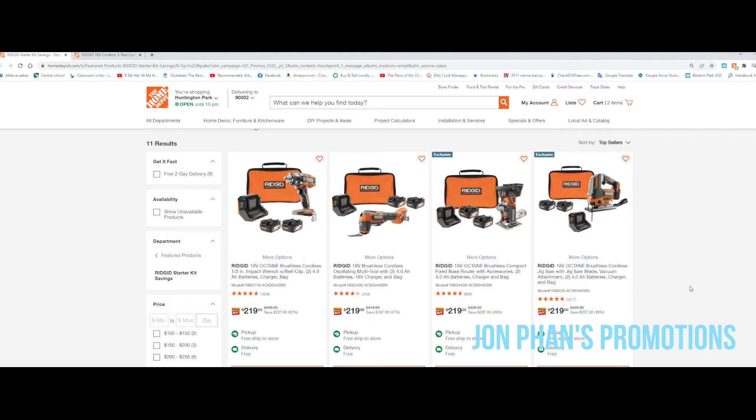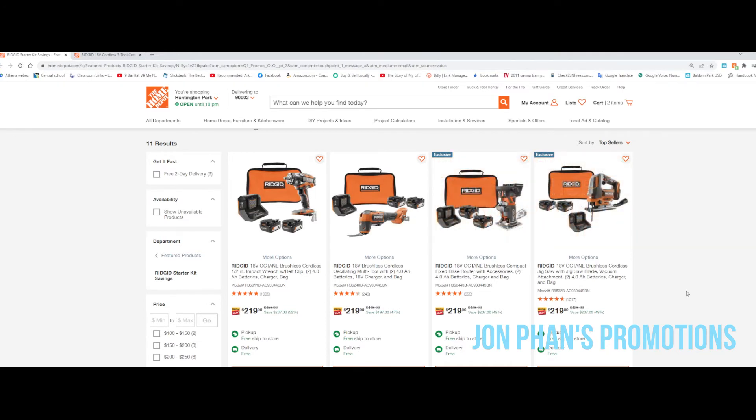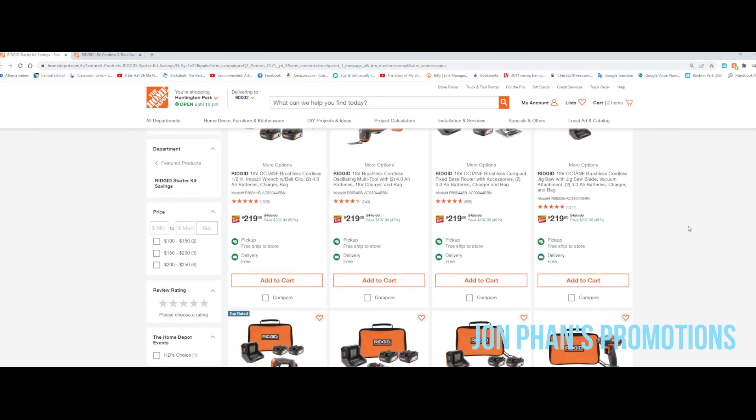You also have different kits available depending on what you need. This one comes with a router, and this one comes with a jigsaw — both for $219, which is awesome.